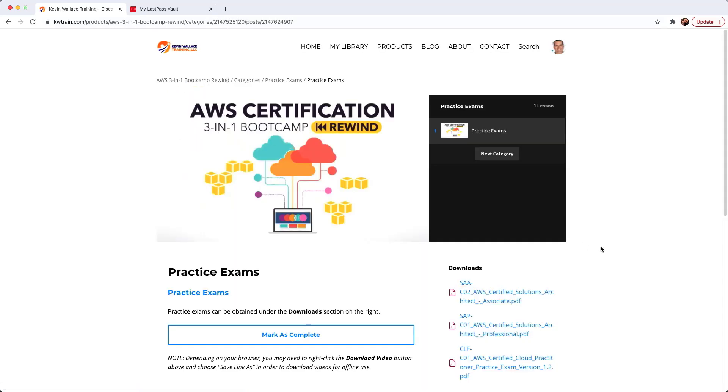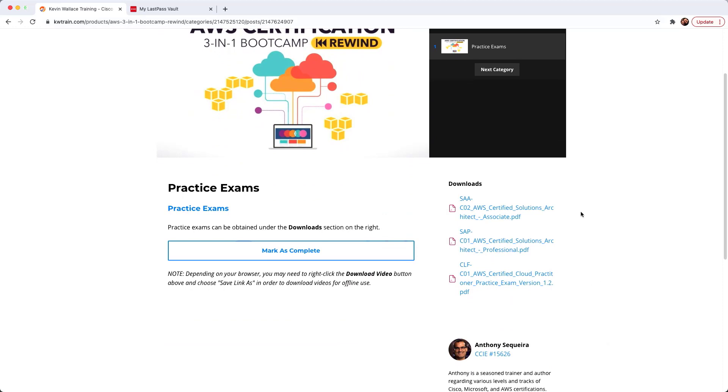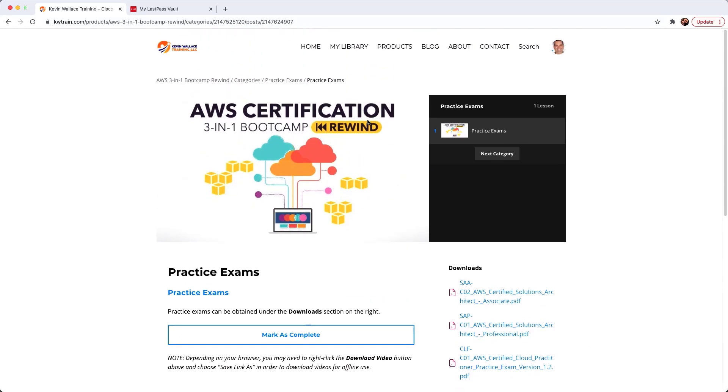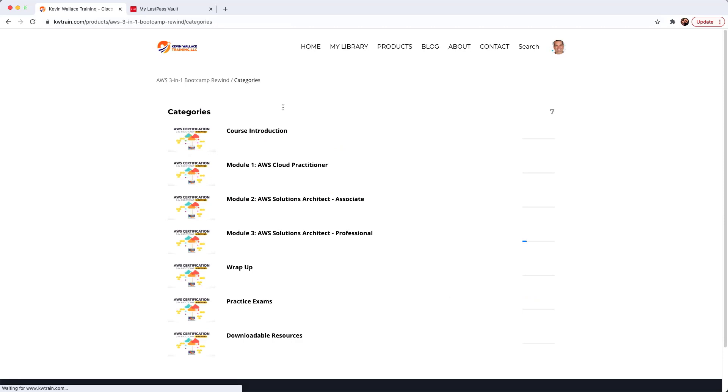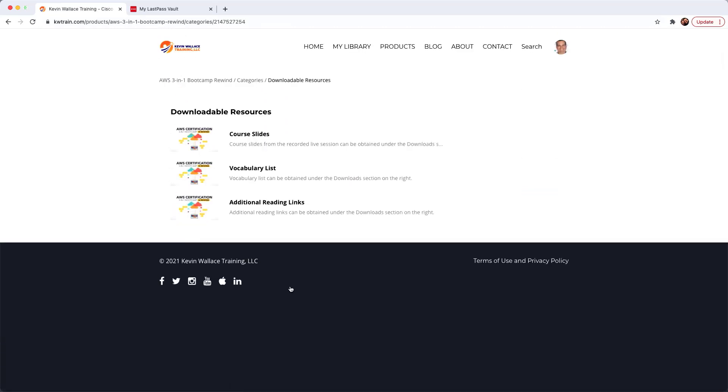You're going to receive a full practice exam for the Certified Cloud Practitioner, for the Solutions Architect Associate, and — I shudder just thinking about it, it was so much work to create — the Solutions Architect Professional practice exam. All three of those practice exams are included. Isn't that amazing?